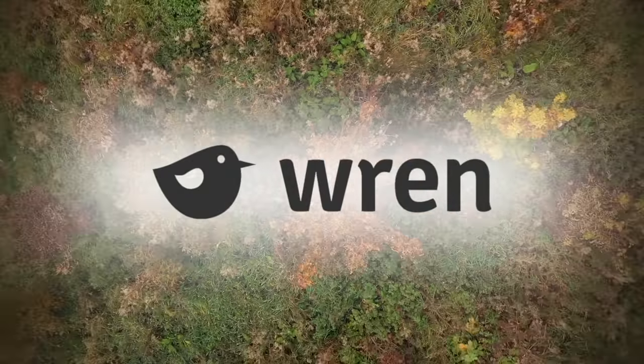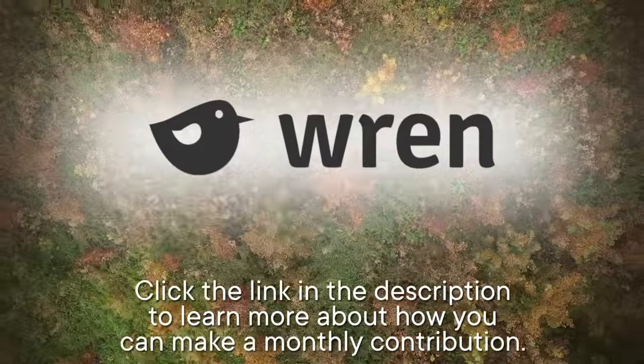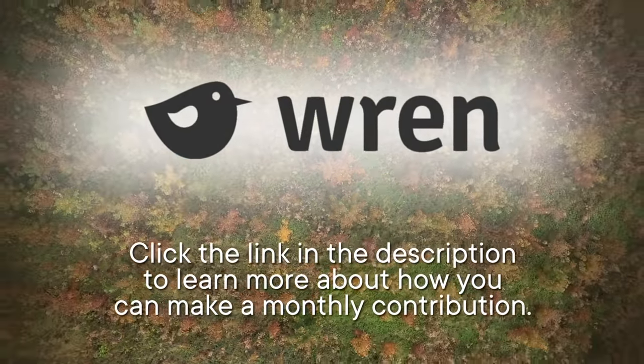This episode is sponsored by Wren, a website with a monthly subscription that helps fund projects to combat the climate crisis. Click the link in the description to learn more about how you can make a monthly contribution to support projects like rainforest protection programs.